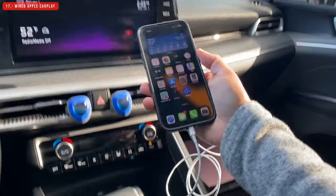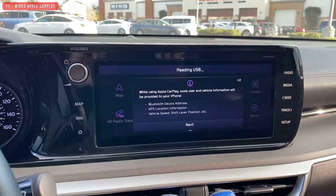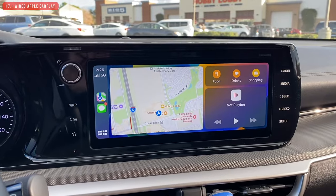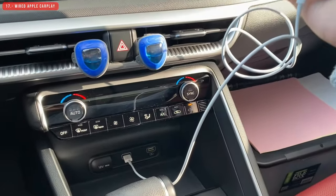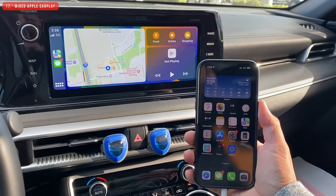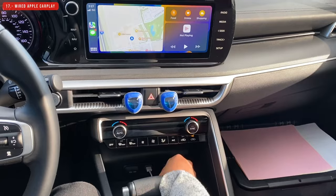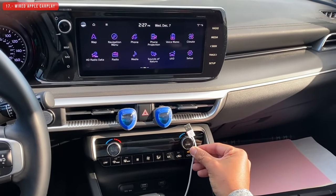The next thing I don't like is that this car has only wired Apple CarPlay. This is where it gets weird: the cheaper trim with the 8-inch touchscreen supports wireless CarPlay, but this more expensive trim with the 10.25-inch display does not support wireless CarPlay. It doesn't make sense, but that's how Kia did it.